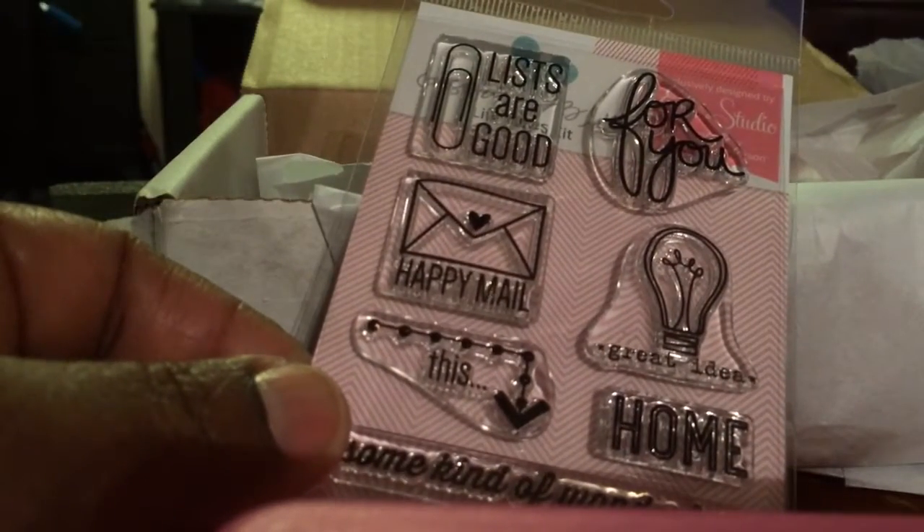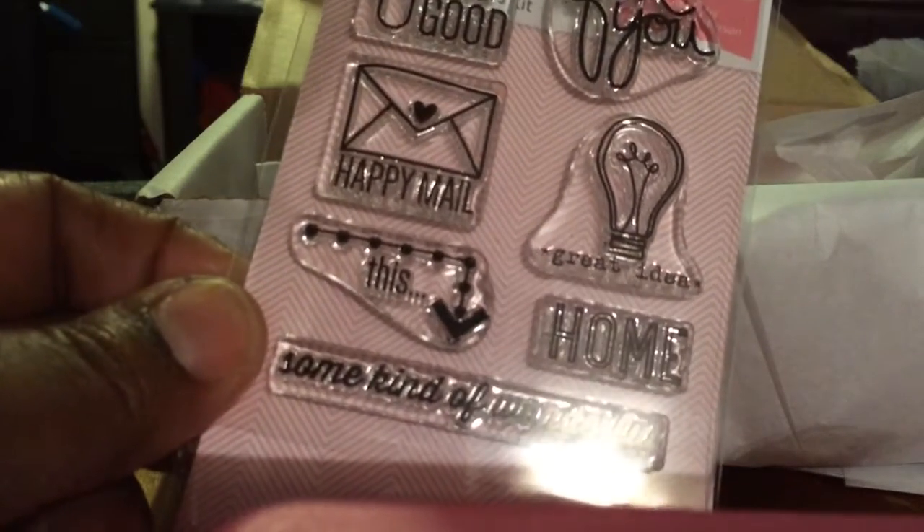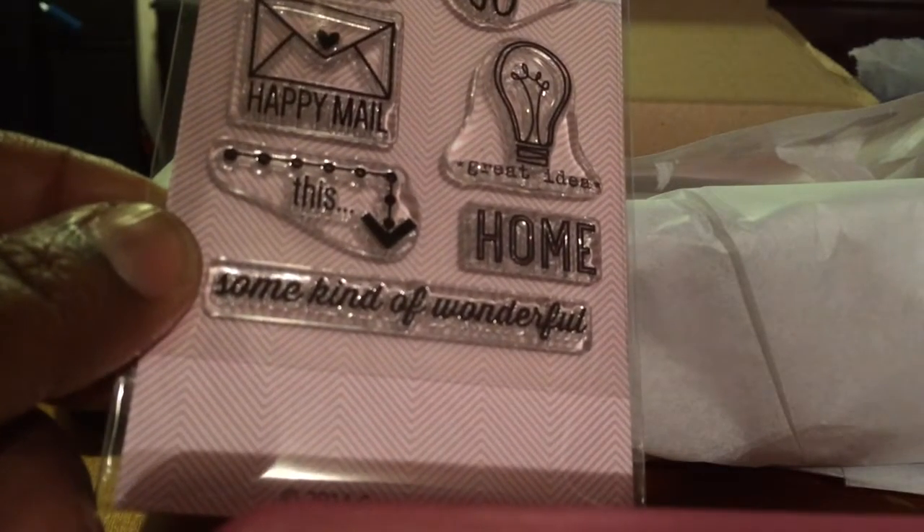I'm trying not to waste a lot of time because I am doing this on my phone. And then some wood veneers — there's a little house. I don't know if that's supposed to be a gingerbread house or what, but it's cute. Let's see the cards later — oh nice, a stamp set. 'Lists are good for you,' 'happy mail,' 'great idea,' 'this home,' and 'some kind of wonderful.' Okay, cute.